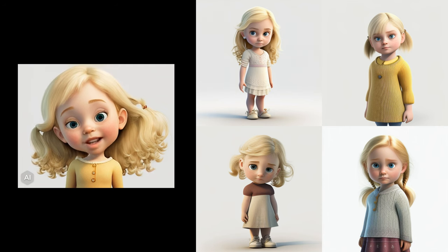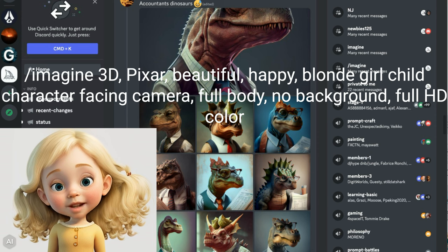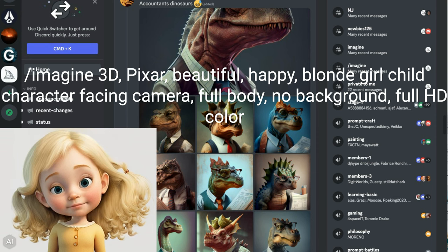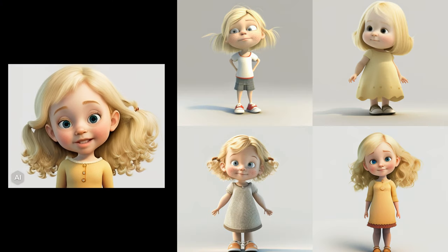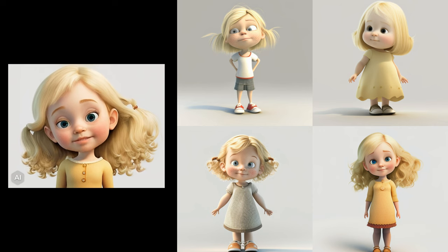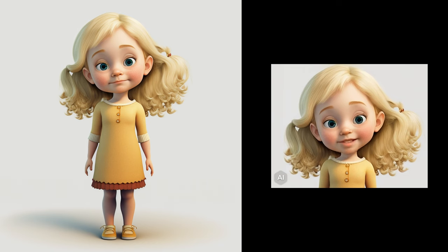I told grandpa we are getting closer, but why is my avatar so sad? Grandpa never gives up. He typed: imagine a 3D Pixar, beautiful, happy blonde girl child character, facing camera, full body, no background, full HD color. Fingers crossed — there I am! Look at the bottom right picture. I wanted a better look, so grandpa enlarged it. He said that is called upscaling in Midjourney, but I just wanted it bigger. Now this is me.